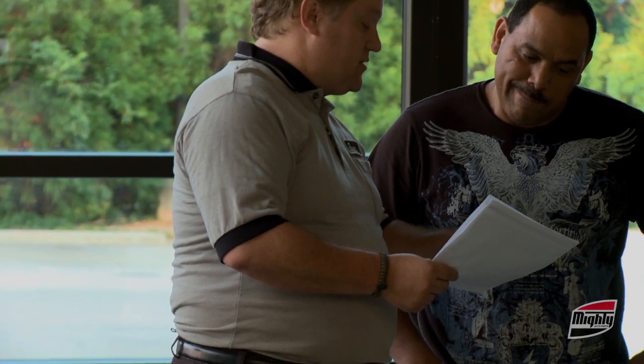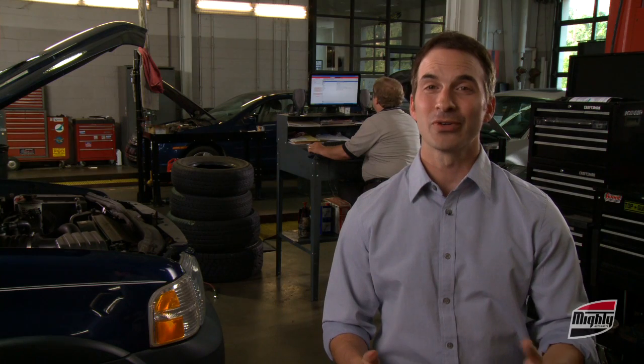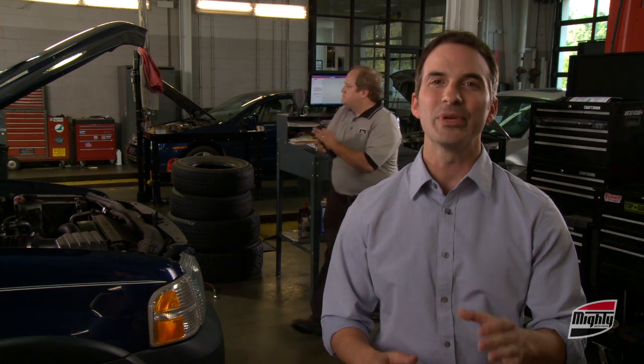As an added value, Dave can quickly access the manufacturer's maintenance schedule for every vehicle that comes through his shop. Sharing this information with his customers builds credibility and gains their confidence and trust. Now Dave and his customers are on the same page and the same schedule, which makes repeat preventive maintenance business easier to acquire. Contact your local Mighty rep today for a free demo of Mic Plus Online.